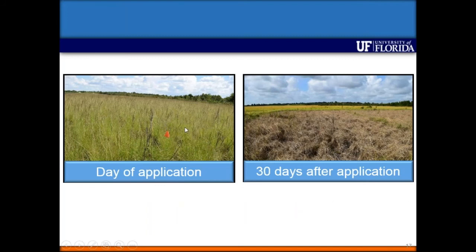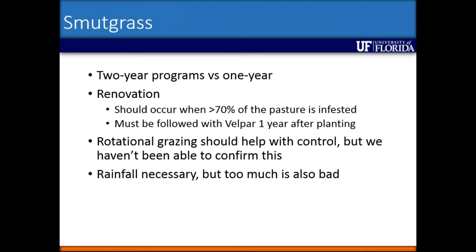This is smutgrass on the left at the day of application. This gives you an idea of how quickly Velpar works under field conditions — in 30 days we know it's going to be dead or not. In this particular plot it actually worked well, except where we had a little skip with the boom.